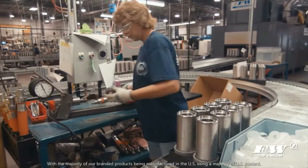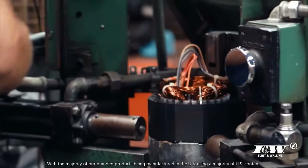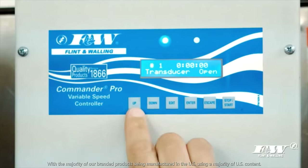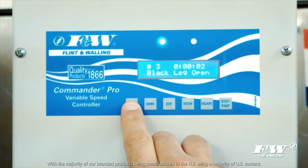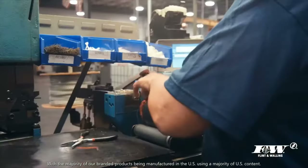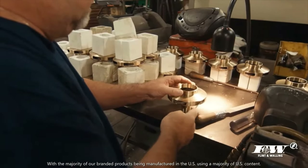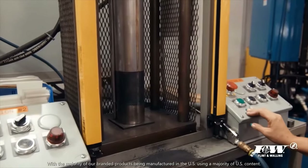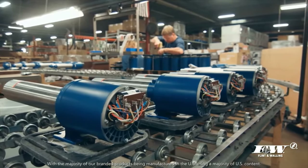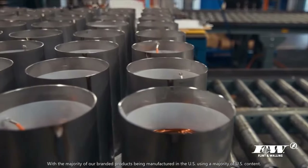Just as we have for generations, Flint and Walling continues to innovate and expand our product offering, leading the charge in new technology areas like wireless drive communication. This allows the customer to remotely connect to their system, diagnose problems, and provide a solution from virtually anywhere in the world. Flint and Walling's commitment to quality, dependability, and service has given the opportunity to partner with the best customers in their industries. These strong partnerships have guided innovation initiatives and established over 150 years of customer satisfaction.